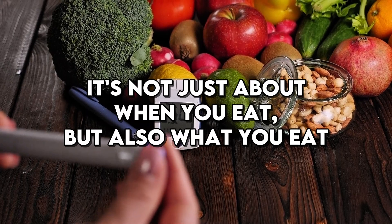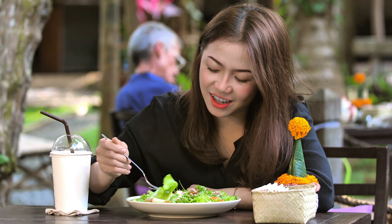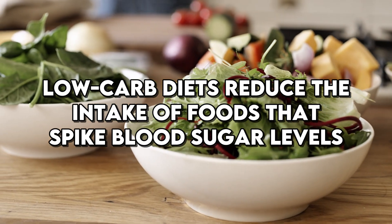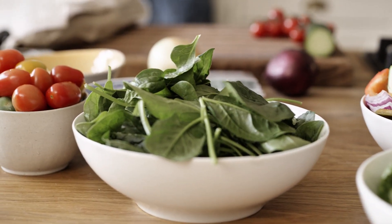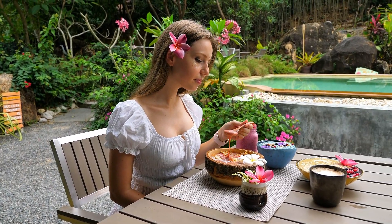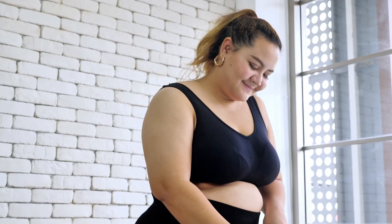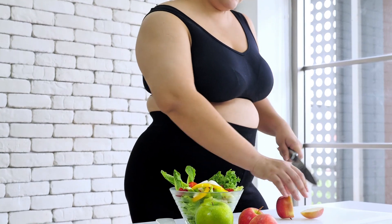It's not just about when you eat, but also what you eat. Combining intermittent fasting with a low-carbohydrate diet can enhance the benefits even further. Low-carb diets reduce the intake of foods that spike blood sugar levels, meaning the body needs to produce less insulin. A study from the European Journal of Clinical Nutrition found that participants who followed both a low-carb diet and an intermittent fasting schedule experienced a more significant drop in HbA1c levels compared to those who followed only one of these approaches.